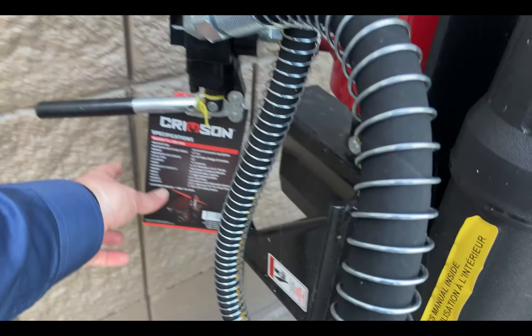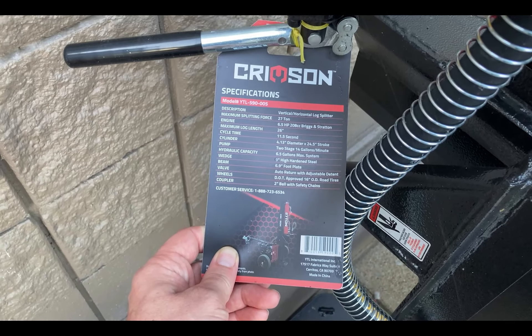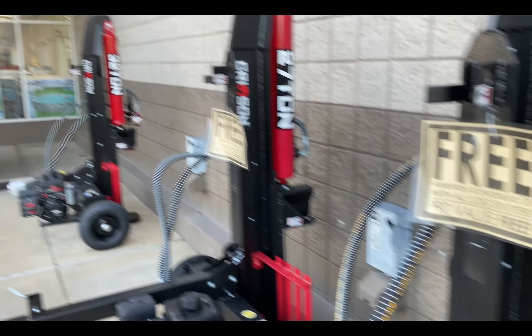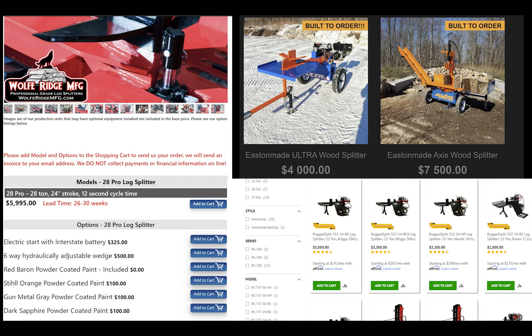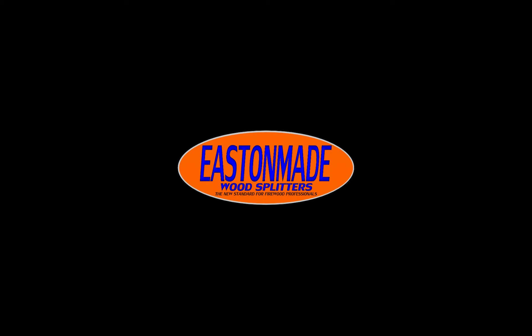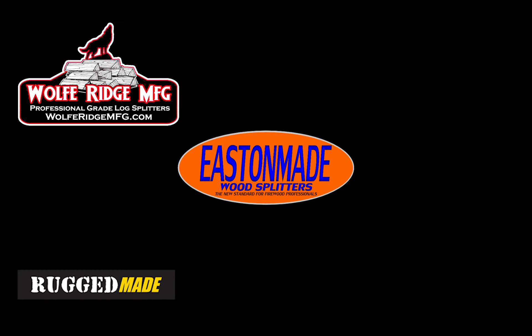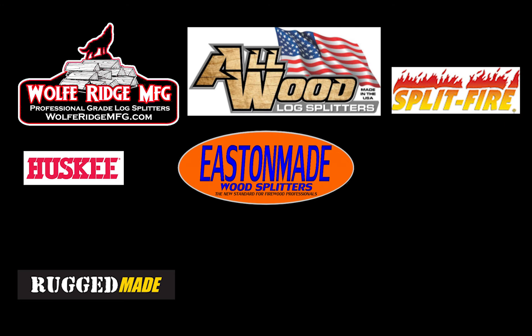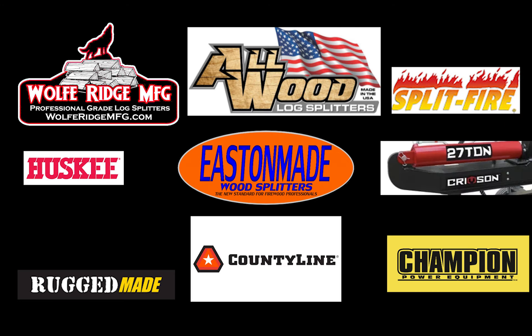This video is also about what I've discovered after over a year of research into log splitters, as I was determining what log splitter would be best for me and my family here at the Purple Collar Life Homestead. In this video, I'll talk about pricing, lead times, contact info, features, and other information gained from a year of research on log splitter brands like Easton Made, Wolf Ridge, Rugged Made, Splitfire, Allwood Log Splitters, Husky, Crimson, Champion, County Line, and others.